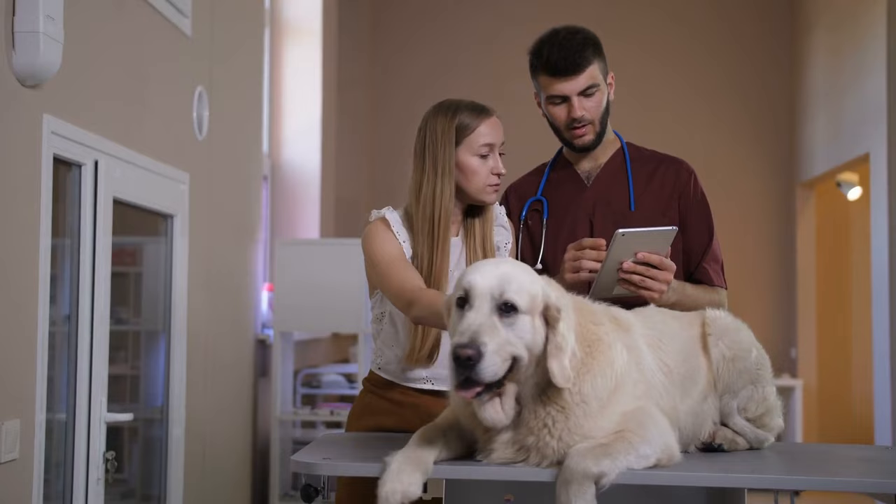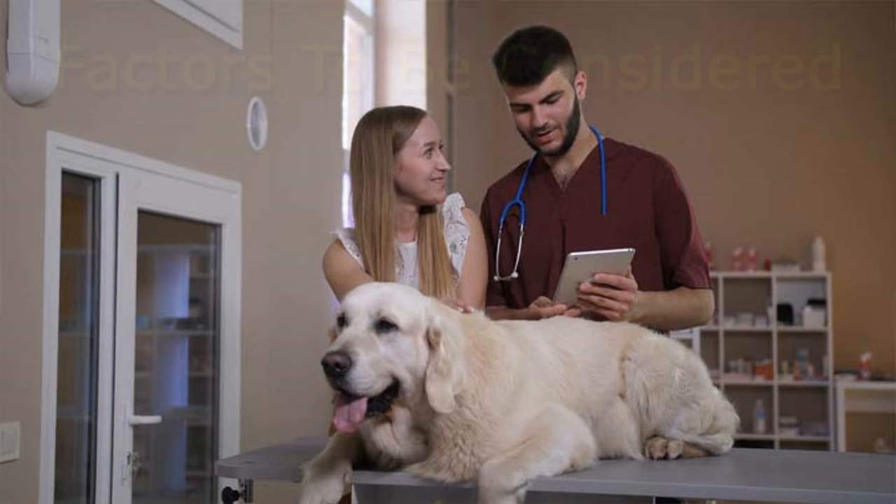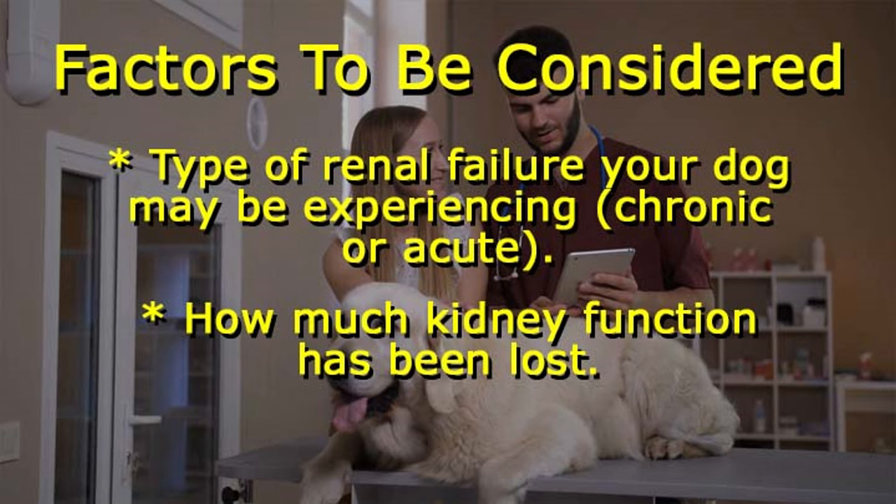Your veterinarian can usually tell pretty quickly from the symptoms if your dog has kidney problems, but he or she will nonetheless do diagnostic blood and urine tests to detect the presence of any abnormalities. Factors to be considered include the type of renal failure your dog may be experiencing — is it chronic or acute? — and how much kidney function has been lost and the progression of the condition.